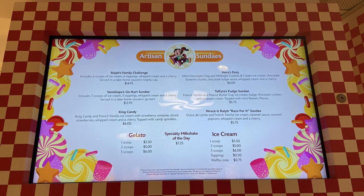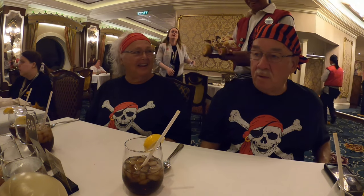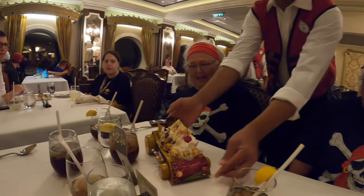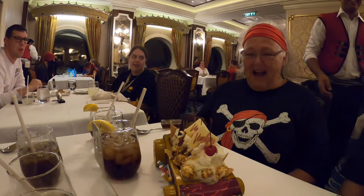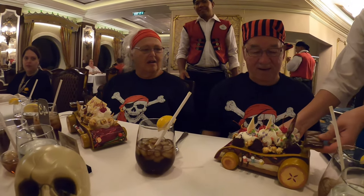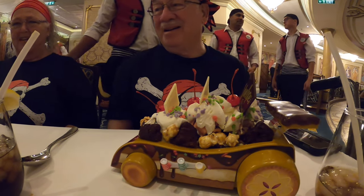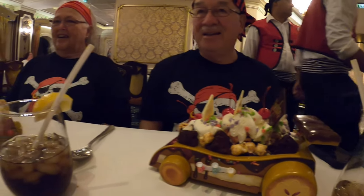We had gone down earlier in the day and made the decision to get it delivered to the table. Here we are waiting — that's my mother-in-law and father-in-law — and we could see the lady coming from Vanellope's carrying them in the background. When the dessert finally showed up, they had quite a look on their faces because they didn't know what was hitting them. It was pirate night, and this is the Vanellope's car we had ordered earlier in the day.